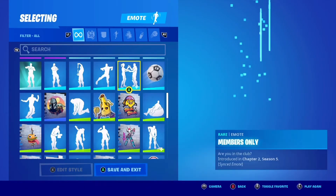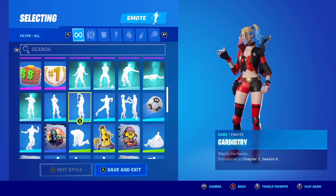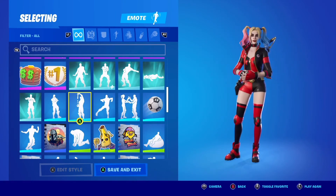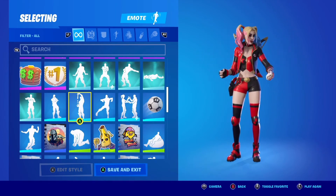Launch Fortnite with the same Epic account and select Battle Royale. Upon logging in, you will receive a gift box showing your unlocked cosmetics. You can select claim to close. Cosmetics will be available in your locker. Codes expire on May 1st, 2023.